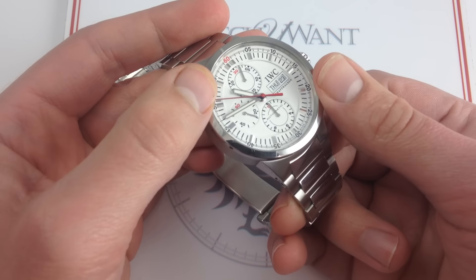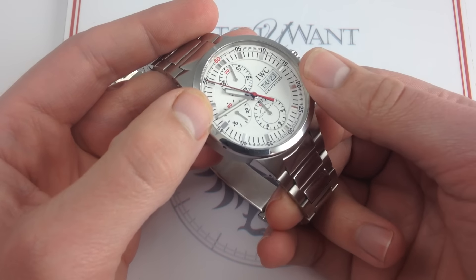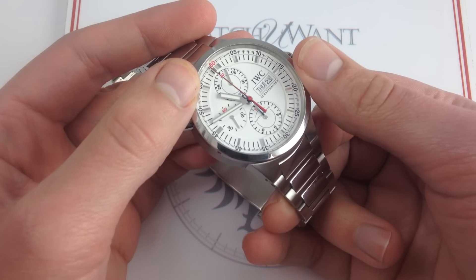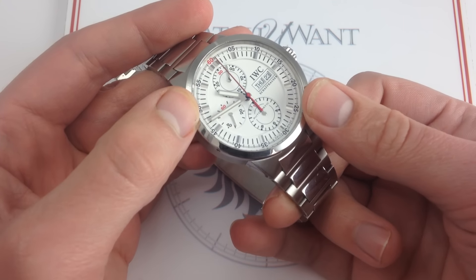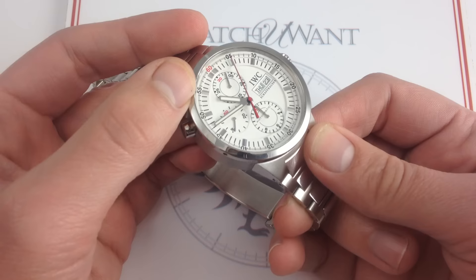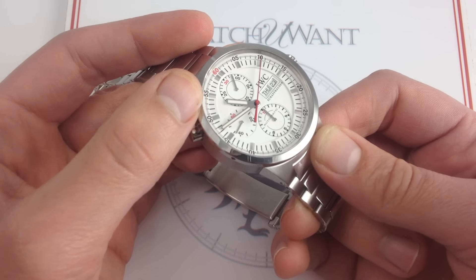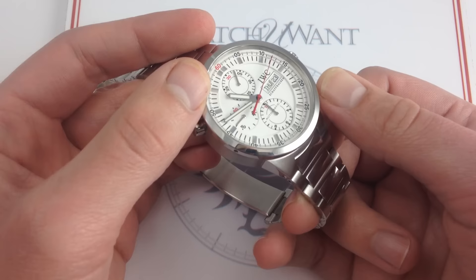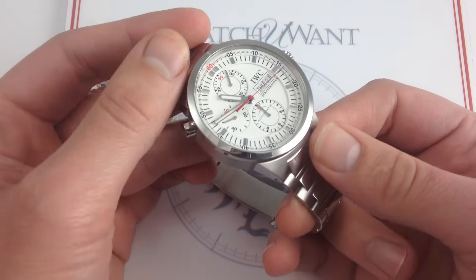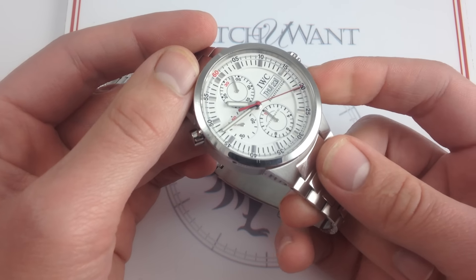There's a lot of subtle detailing going on here, and the dials were a highlight of the GST line. From 1998 to 2005 there were many GST variants, but the Rattrapante in particular was a relatively short-lived model, featuring in the catalogs only from 2001 to 2004. The example you see here is definitely one of the most intriguing. There were some fairly exotic dials in this series: blue metallic, a sort of bronze salmon, a ruthenium-plated version. The white with the blue and red accents was one of those exotics, so this is a fantastic watch from a collector's standpoint.